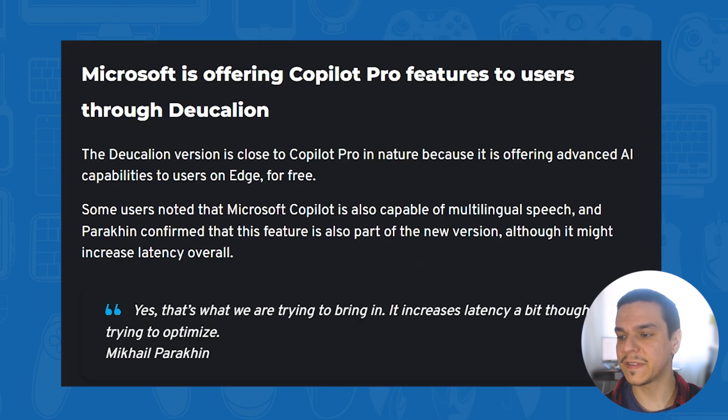Microsoft also seems to be offering Copilot Pro features to users through this Deucalion version, which Mikhail confirmed as well. They're trying to bring it in even though it increases latency, and they're working to optimize it.